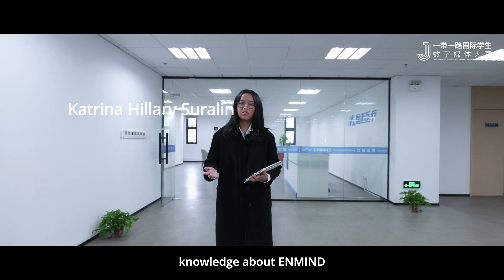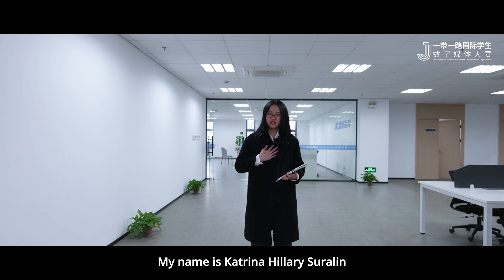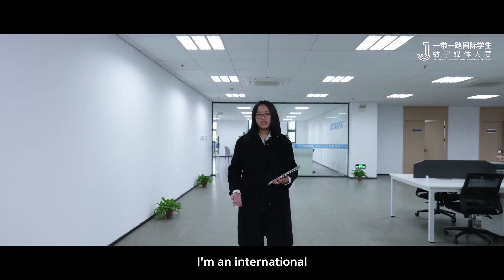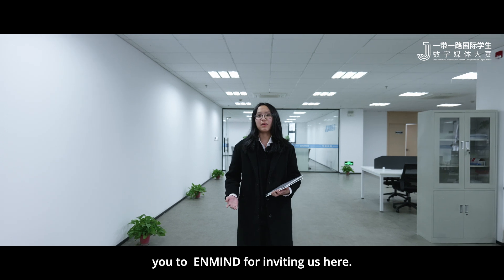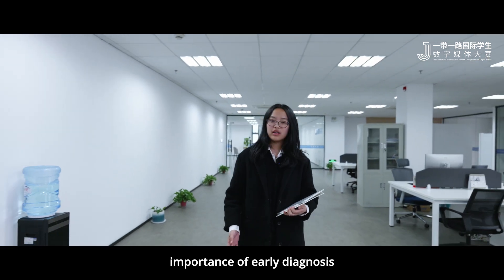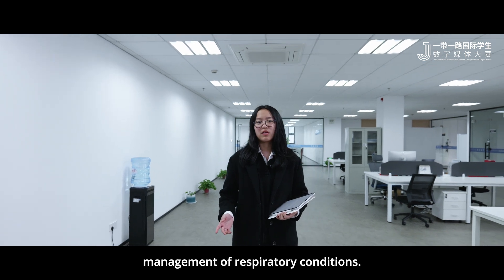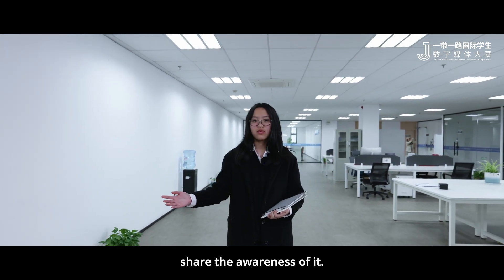Now that we've gained general knowledge about AndMine, let us dive into a more detailed explanation about the company. My name is Katrina Hillary Suralin; I'm an international student from Jessyn University. First of all, we would like to thank AndMine for inviting us here. AndMine recognizes the importance of early diagnosis, effective monitoring, and management of respiratory conditions, and we are here to help share awareness of it.